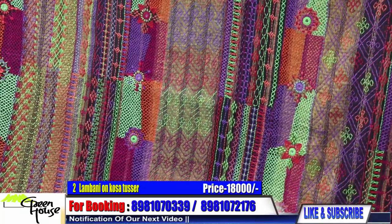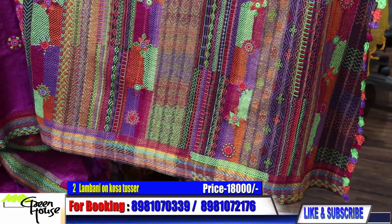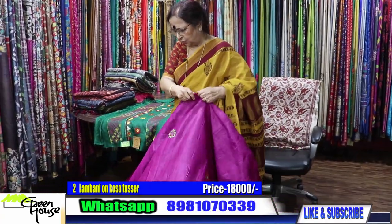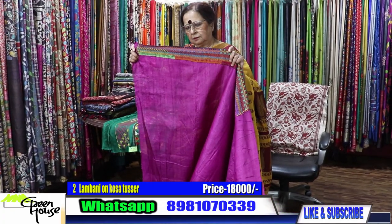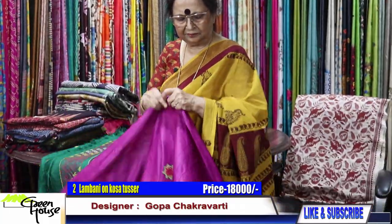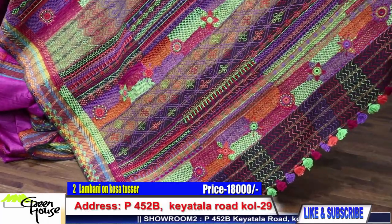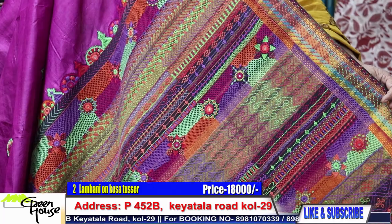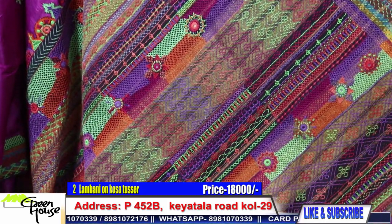This is a beautiful work — let's take a look slowly. This is Kosa, the best weave, actually from Madhya Pradesh. And this is the work of the Karigas from Bhuj — they have created this work. This saree is going for 18,000.